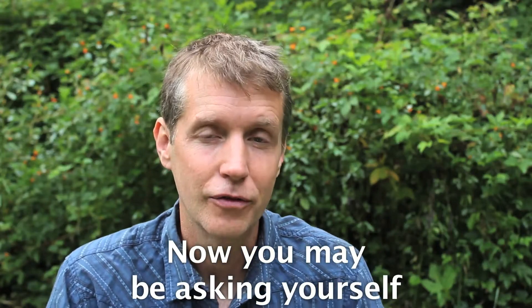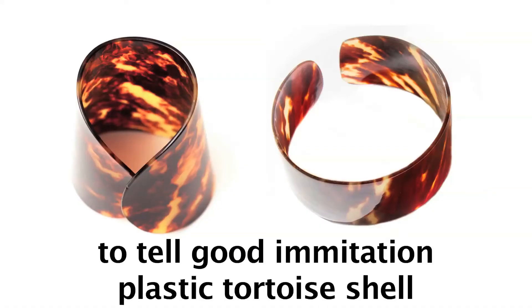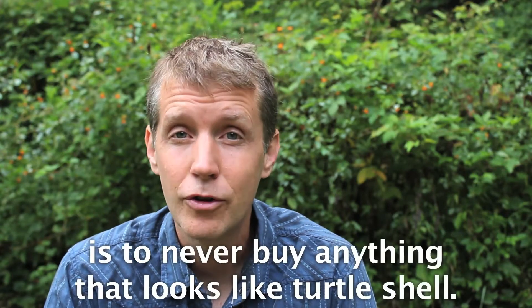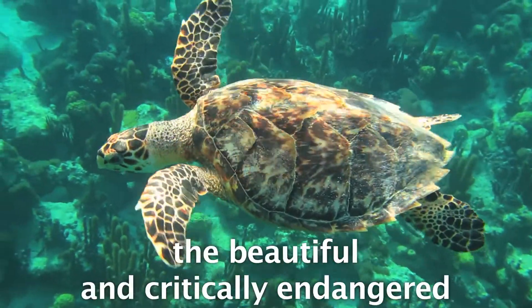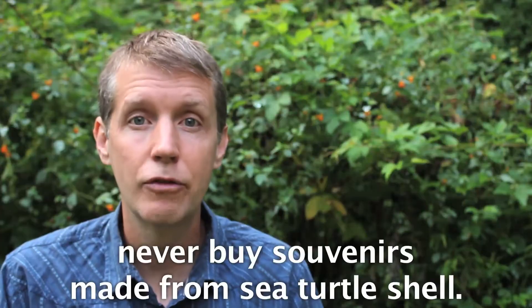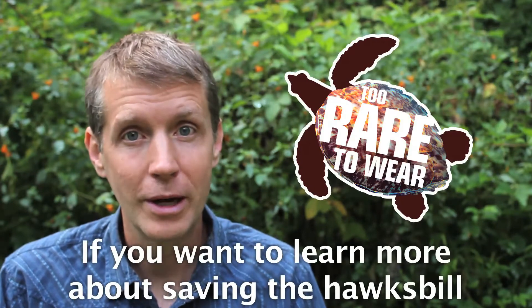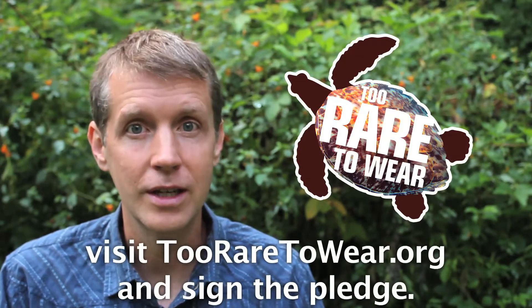Now you may be asking yourself, how do I know it's not plastic? Well, unfortunately, it can be very hard to tell good imitation plastic tortoiseshell from real sea turtle shell. So your best bet in tropical countries is to never buy anything that looks like turtle shell. And if you want to help save the beautiful and critically endangered hawksbill sea turtle from extinction, never buy souvenirs made from sea turtle shell. If you want to learn more about saving the hawksbill, visit tooraretoware.org and sign the pledge.